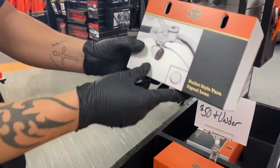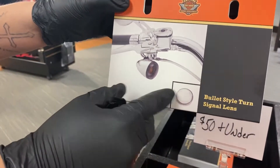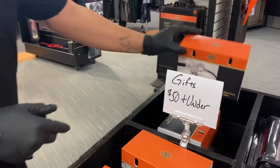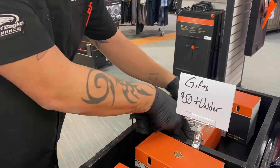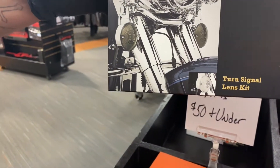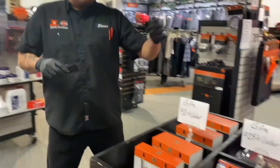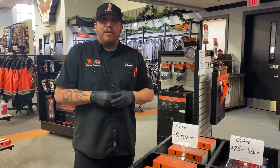Bullet style lens covers — the smoked ones. These ones always go pretty good here. We have the bullet style, and also the flat style too, for those older heritage bikes. $50 and under. We have a big bin here if you guys want to come and check it out. $50 and under — ain't bad. Come check it out.